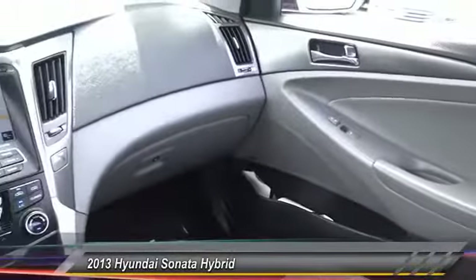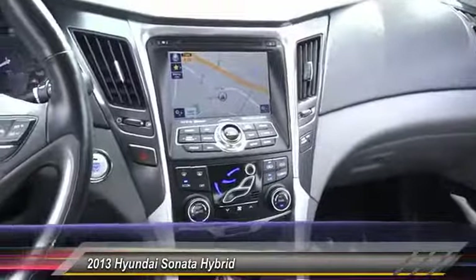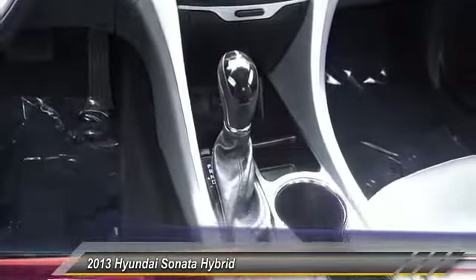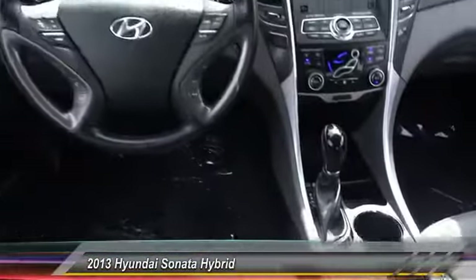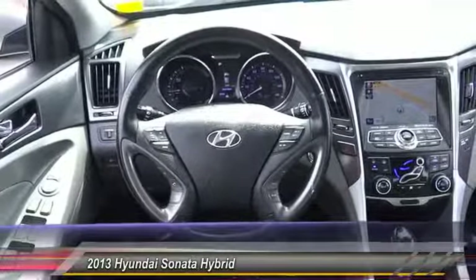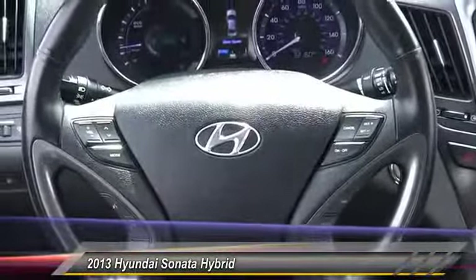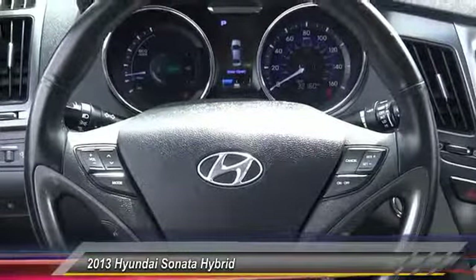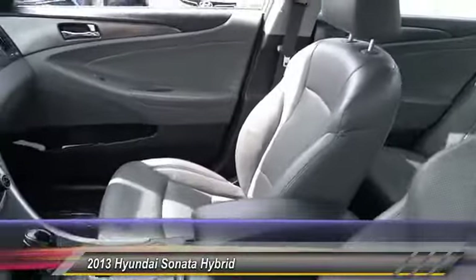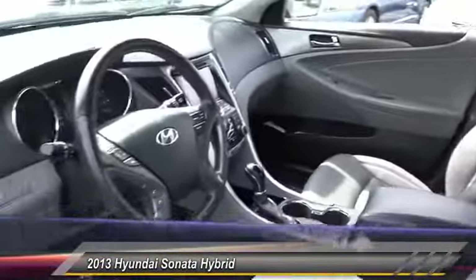Priced below $20,000, this vehicle has less than 35,000 miles. Here are some of this vehicle's great options: traction control, navigation system, backup camera, anti-lock braking system, dual airbags, air conditioning, leather-wrapped steering wheel, power steering, alloy wheels, and heated rear seats. This isn't just a vehicle — it's an experience, so stop in for a test drive today.